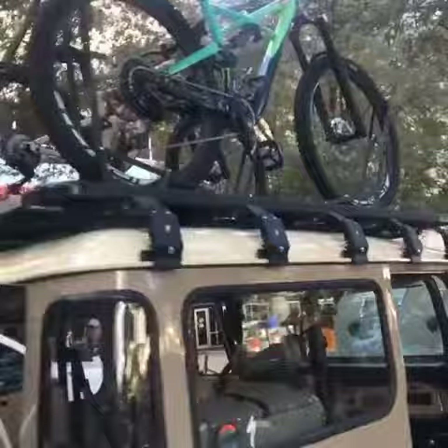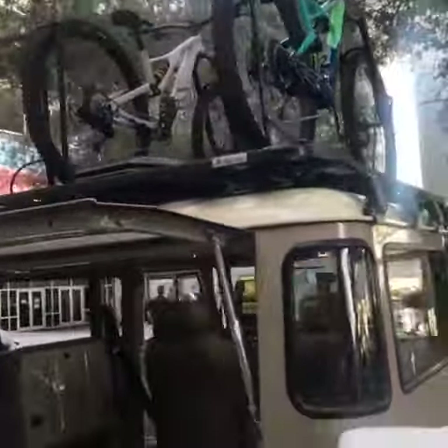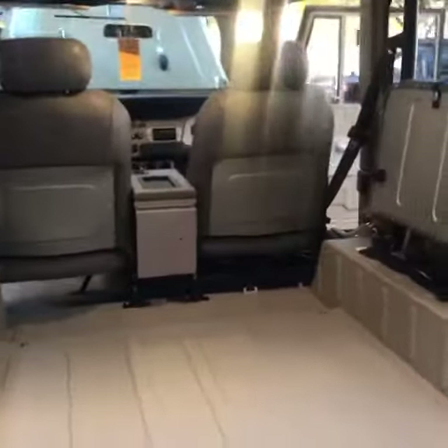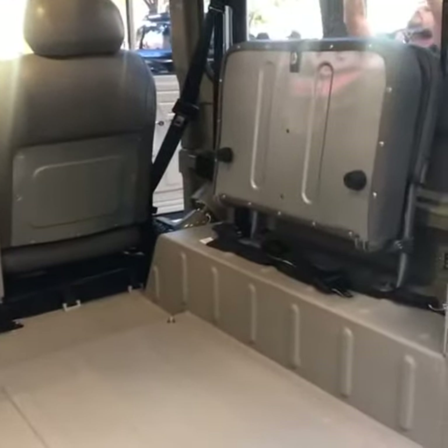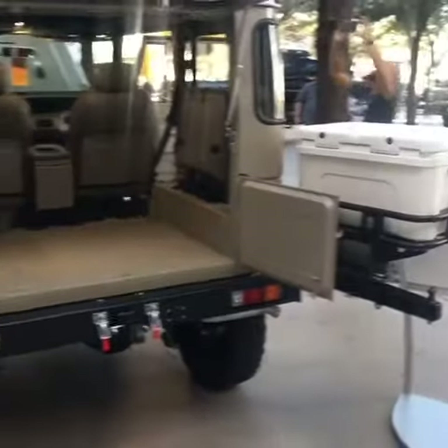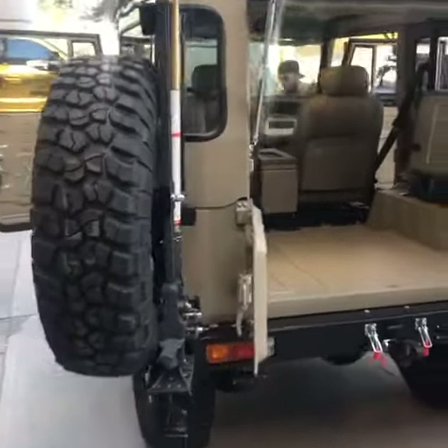Two bad-ass specialized bikes on the roof. You got later model FJ40 bench seats covered in leather, and of course this is our dual swing-out rear bumper equipped with a Yeti cooler and a high lift jack.